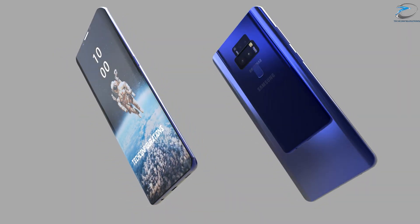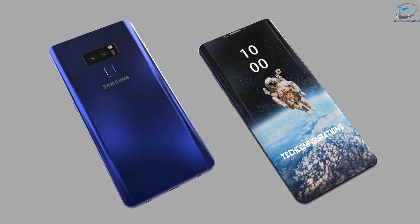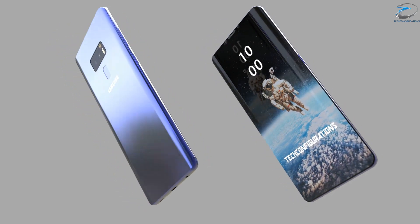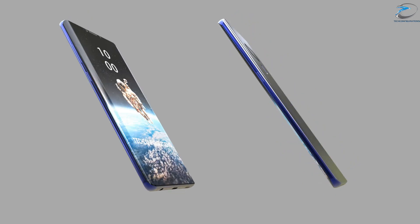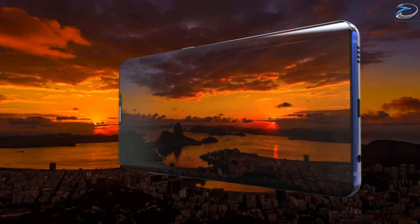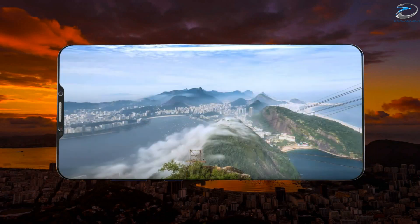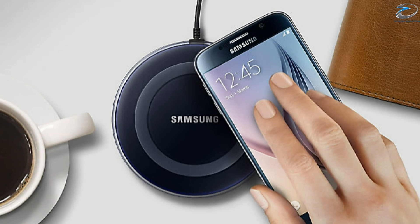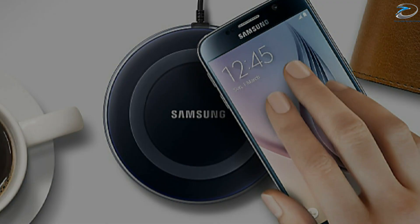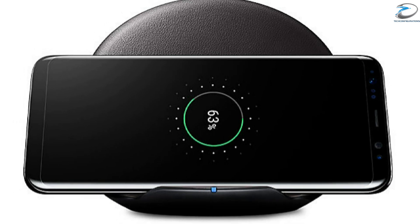Now coming to the third leak about the Galaxy S9, which is related to hybrid wireless charging. This is also a patent document which has been leaked and registered in March of this year, so there's a high probability that we would see this technology applied on the Galaxy S9. According to the patent document, Samsung is trying to integrate two separate methods of wireless charging into a single charger.